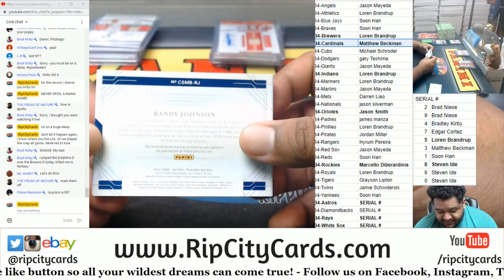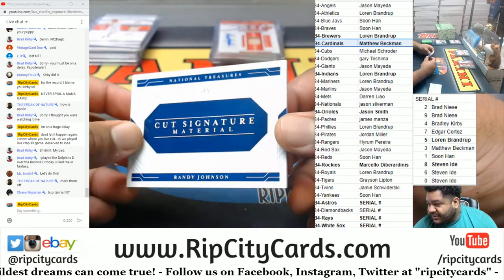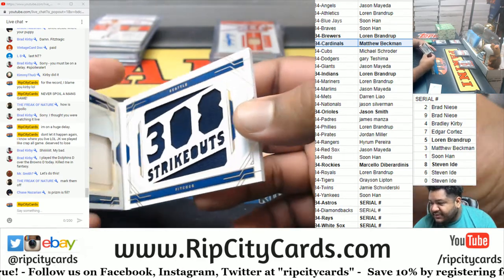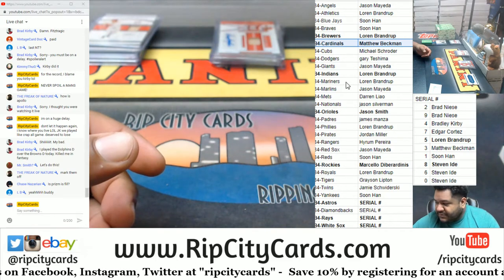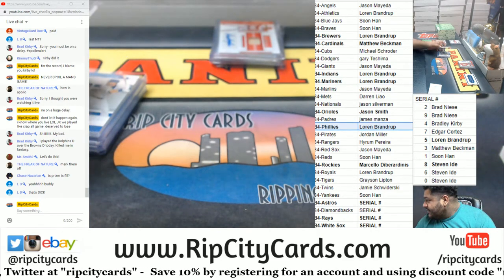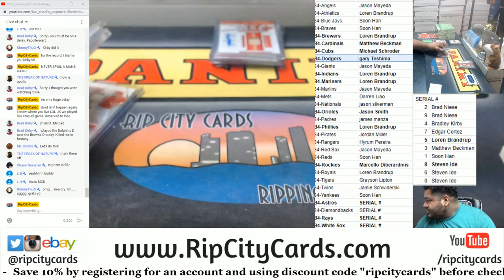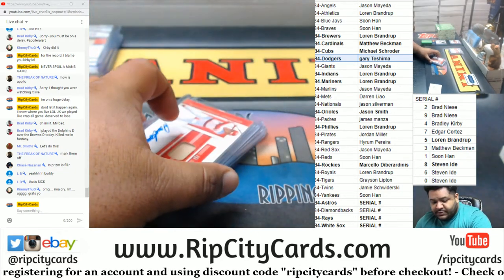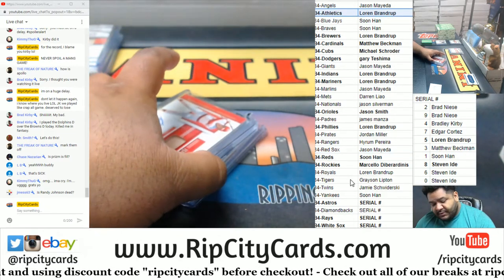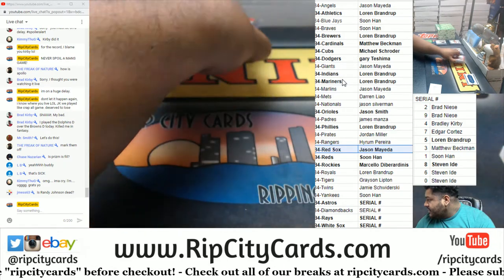We have a 3 of 5 Randy Johnson cut signature — damn, that is sick, dude. I've never hit a Randy Johnson autograph until now. That will go to the Mariners. That is sick LB, damn that's nice, never hit his autograph before, that's awesome. Alright, so we got a Mariner, a Philly, a Cub, a Dodger, a Cardinal, a Red, an A, a Ray which is 8 spot, a Red Sox, and the Mariner card already. Nice.